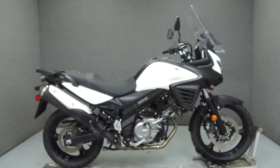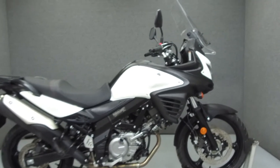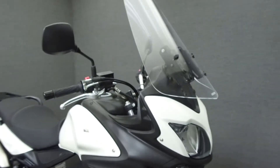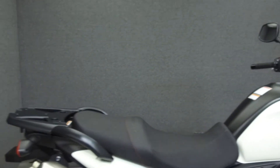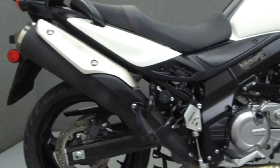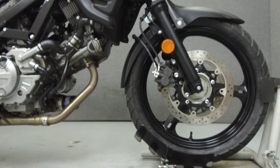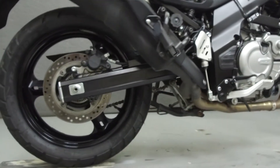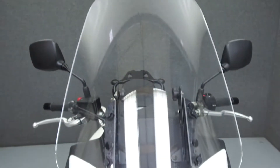Hey everyone, this is Keegan from National Power Sports. Today we're going to take a look at this 2012 Suzuki V-Strom 650 with 12,536 miles. Powered by a 645cc V-twin engine with a 6-speed transmission, the V-Strom puts out 65 horsepower at 8,000 RPM and 45 foot-pounds of torque at 7,600 RPM. It has a seat height of 32.3 inches and a dry weight of 485 pounds.